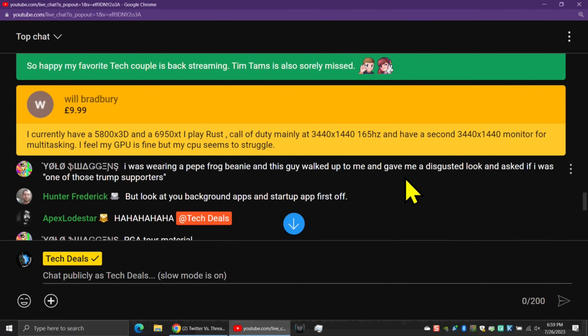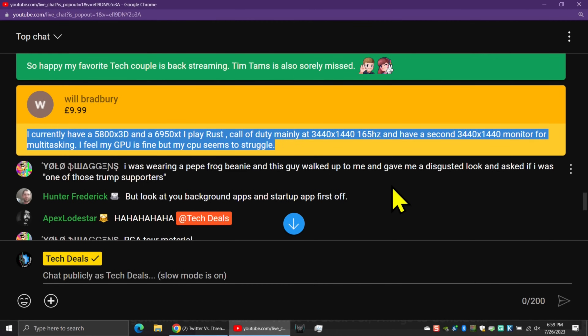Will comes in with a CPU question related to a recent one we did — we'll link that down below. Will says he currently has a 5800X 3D CPU and a 6950 XT GPU. He plays Rust and Call of Duty mainly at 3440 by 1440p, 165Hz ultrawide, and he has a second ultrawide 3440 by 1440p monitor for multitasking. He feels his GPU is fine, but his CPU seems to struggle.